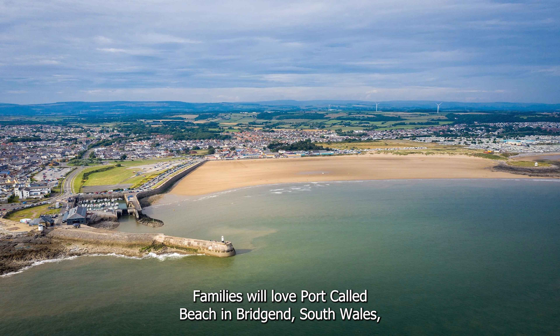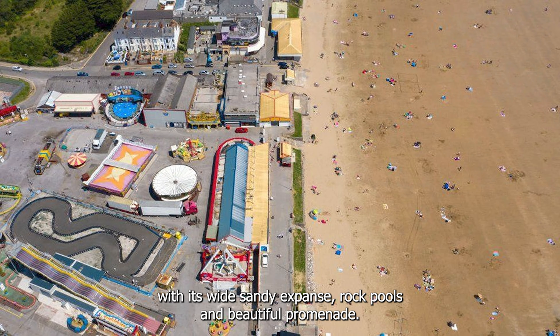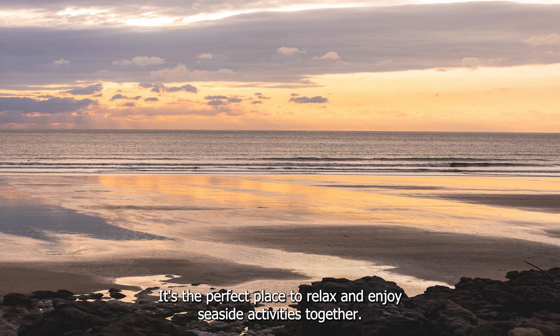Families will love Porthcawl Beach in Bridgend, South Wales. With its wide sandy expanse, rock pools, and beautiful promenade, it's the perfect place to relax and enjoy seaside activities together.